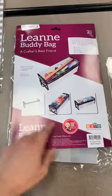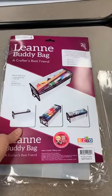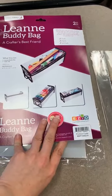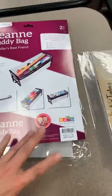The Leanne buddy bag is back in stock — Leanne is great for tools, paints, and ink pads.